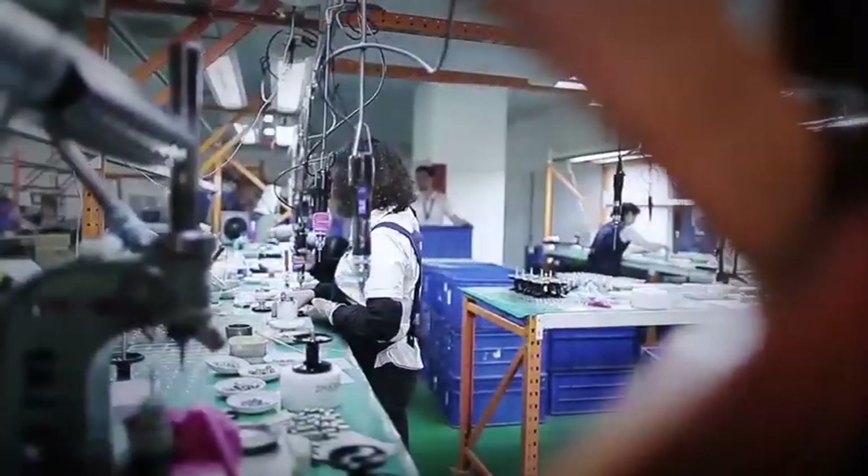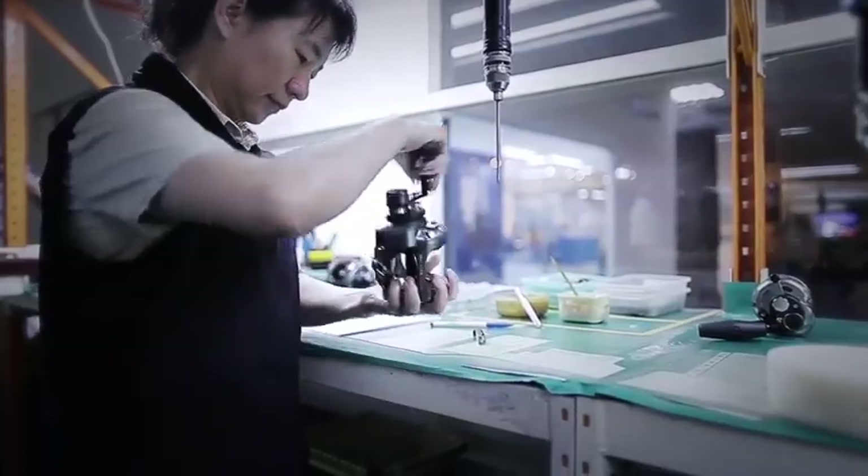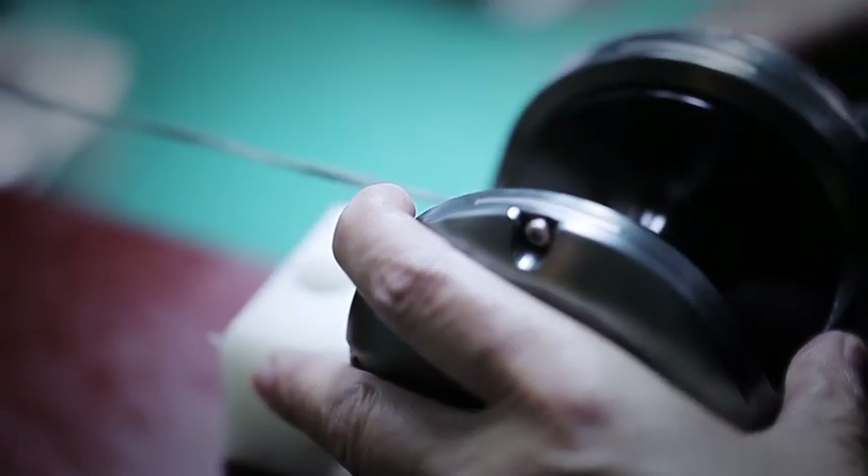Assembly inspection. Concentration and accuracy are the keys that lead to high performance and efficiency when assembling the product. After 150 separate components are crafted and assembled into a high-end reel, it then must pass through a 19-step quality control process.